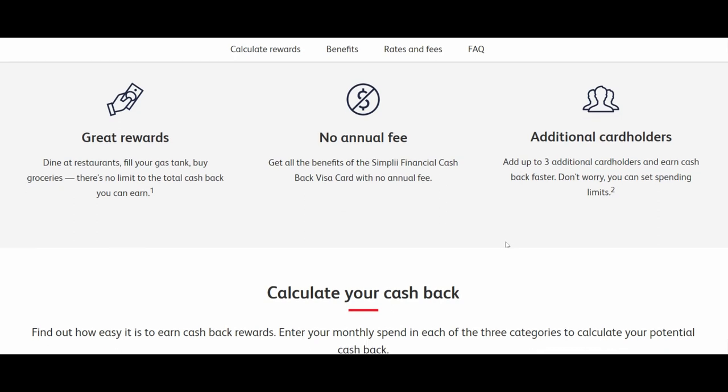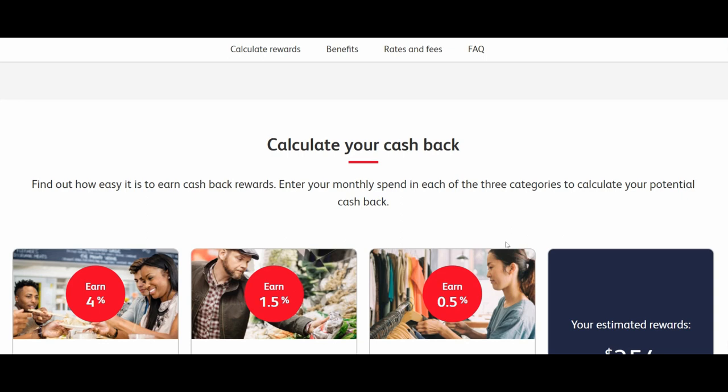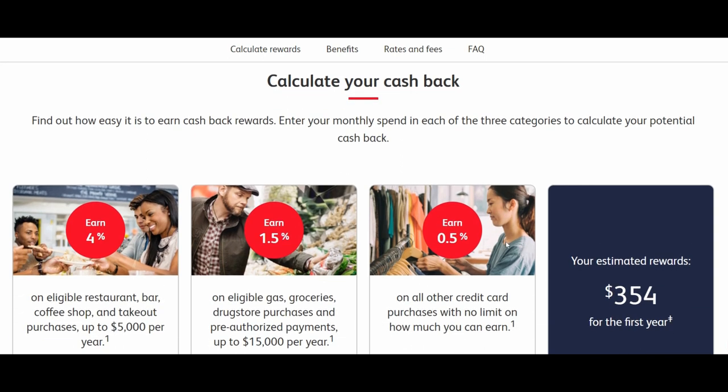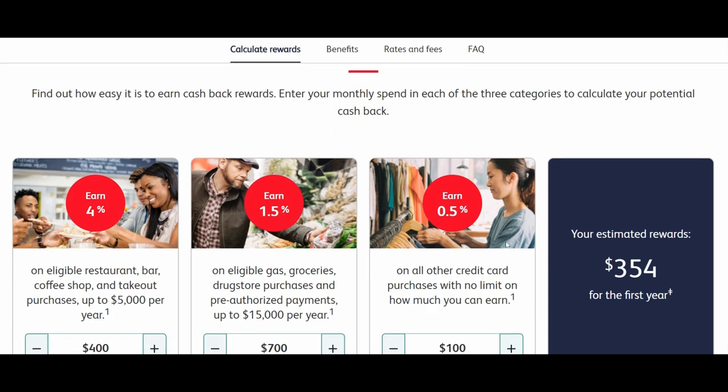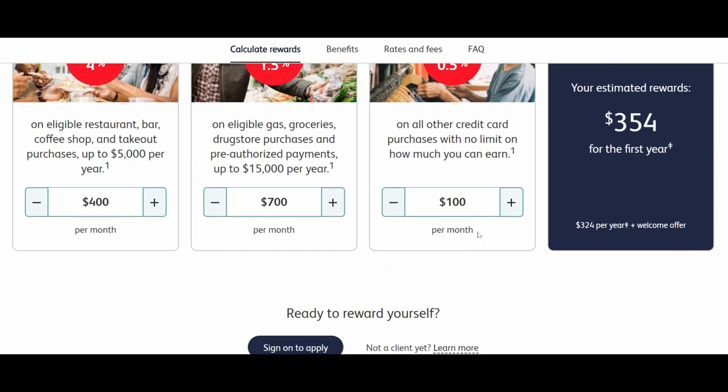The cash back rate for this card has three different categories. The first is restaurant, bar, coffee shop, and takeout purchases, where your earn rate is 4% — the highest earn rate. The second category is eligible gas, grocery, drug store purchases, and pre-authorized payments up to $15,000 per year, where you'll get 1.5%. Everything else earns 0.5%.